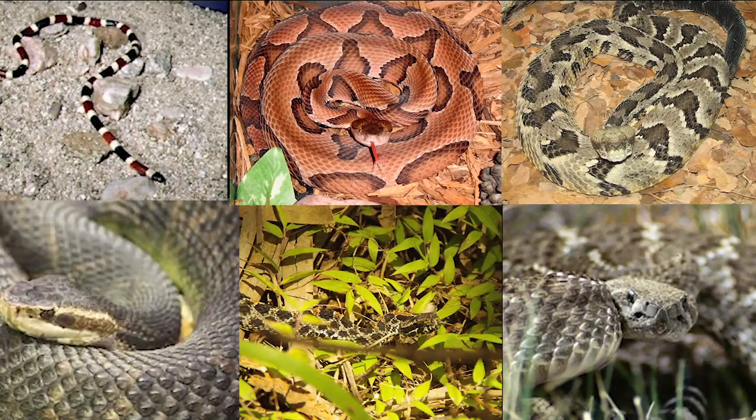There are six venomous snakes native to Florida, including the Diamondback Rattler, the Timber Rattler, the Pygmy Rattler, a Coral Snake, Copperhead, and Water Moccasin.